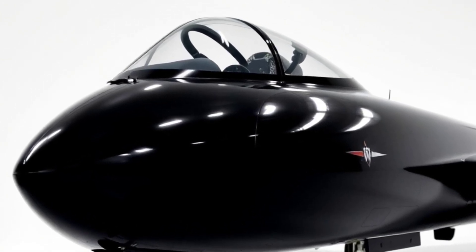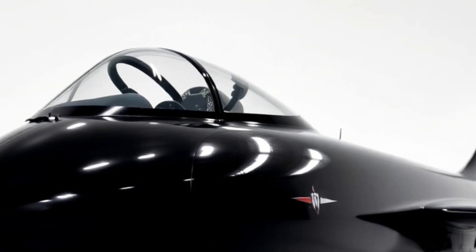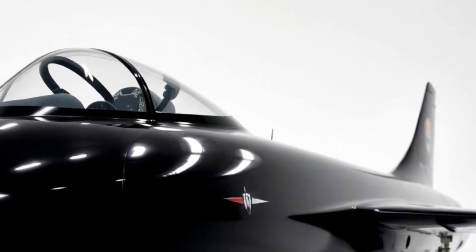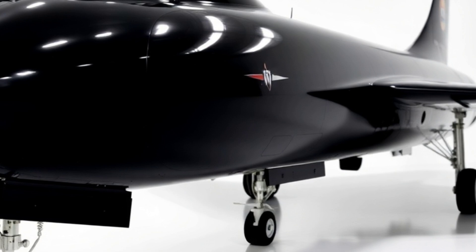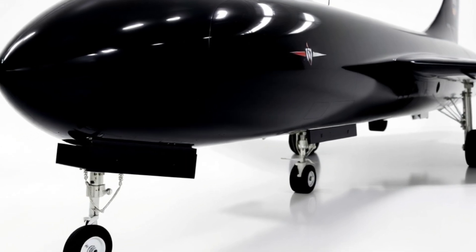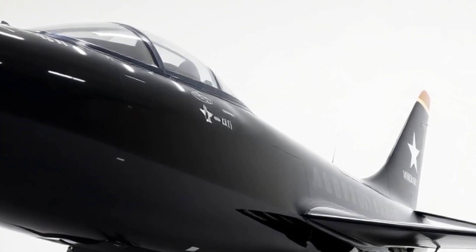Exterior design — sleek, futuristic, and designed for stealth, the F-80 is a visual masterpiece. Its angular design minimizes radar detection, while advanced composite materials make it both lightweight and incredibly durable. The aircraft features retractable canards and dynamic wing configurations, allowing for unmatched maneuverability and adaptability in various mission profiles. The jet also boasts a sharp, angular cockpit canopy, offering pilots exceptional visibility.